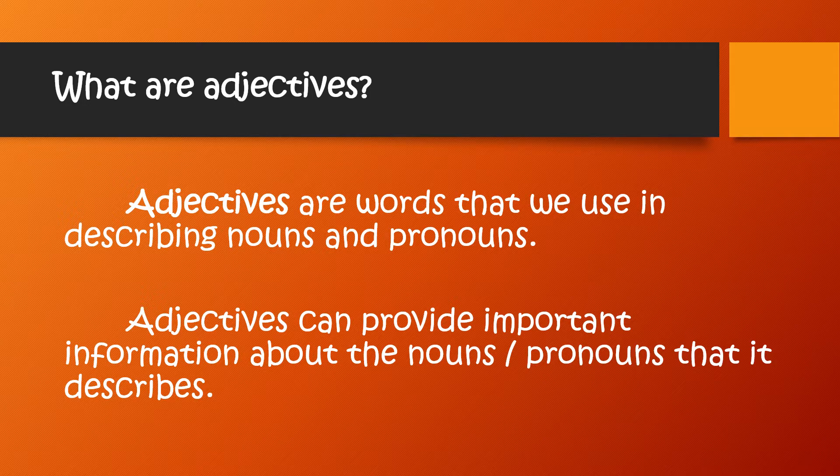What are adjectives? Adjectives are words that we use in describing nouns and pronouns. Adjectives can provide important information about the nouns or pronouns that they describe.